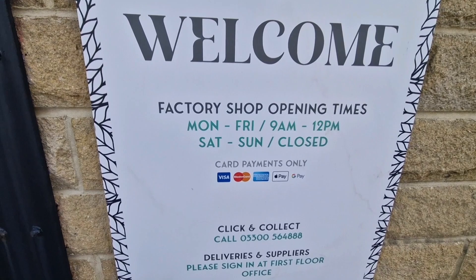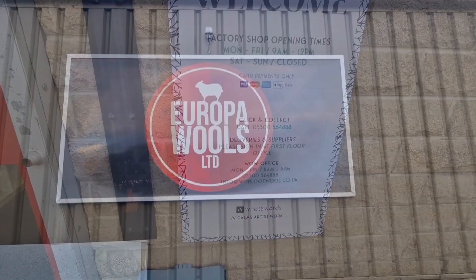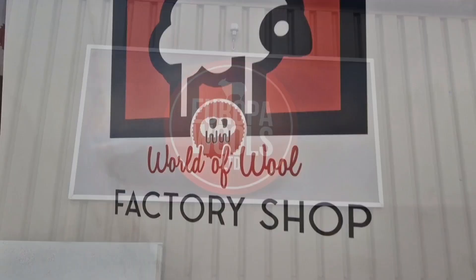World of Wool is based in Huddersfield. They have very specific opening times so do check before you go — they're part of Europa Wools. They have all sorts of felting, spinning, knitting, crocheting, weaving, dyeing and more. So it's not just needle felting, but for us there's absolutely tons of stuff.